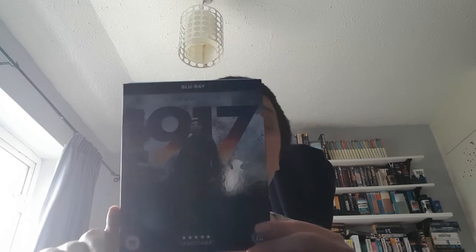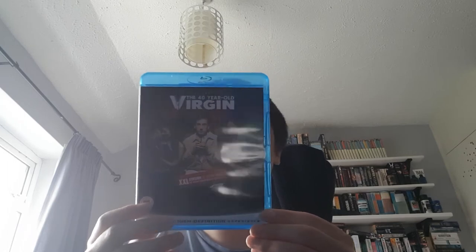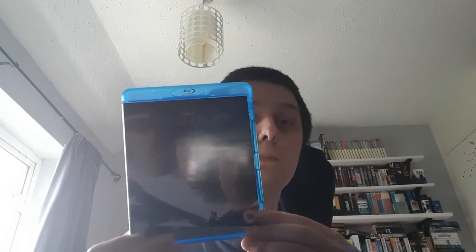1917 — definitely in my top ten of last year. What a fantastic film. 21 Bridges with the late, great Chadwick Boseman was a decent film. 40 Year Old Virgin. Ad Astra. A Few Good Men — I will at some point be upgrading this to 4K. This was a Christmas present though so I can't do it immediately. Alita Battle Angel.